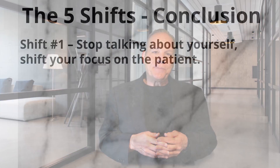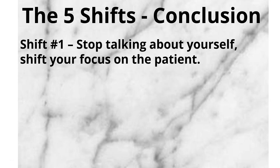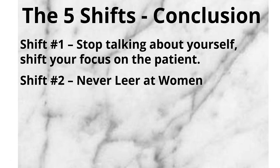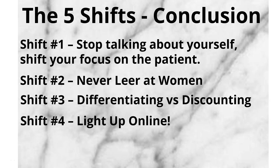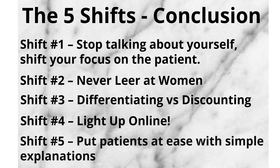One more time in rapid-fire order — the five online shifts your practice needs to make so people will love you before you meet. Shift one: stop talking about yourself and shift your focus on the patient. Shift two: never leer at women. Shift three: differentiating versus discounting. Shift four: light up online. Shift five: put patients at ease with simple explanations. If you implement these five fundamental shifts, you'll see your practice transform right before your eyes. And if you're a do-it-yourself kind of plastic surgeon, you can take everything we've given you here and run with it — I wish you nothing but the best. But if you'd like some help, it would be my honor and privilege to speak with you.